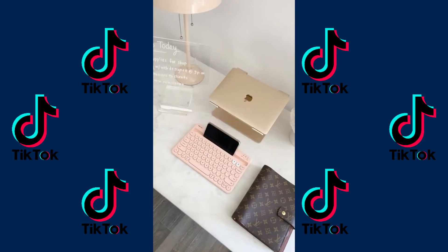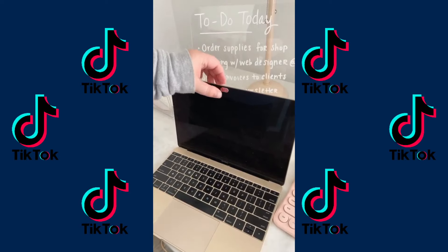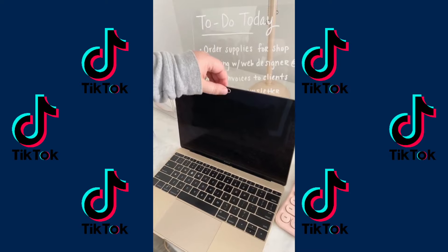Office must-haves from Amazon. First up is this webcam cover. You can stick it right over your computer camera and slide it back and forth for privacy when you're not using it, or to make sure no one can see you on Zoom.